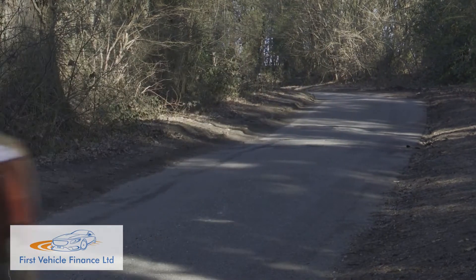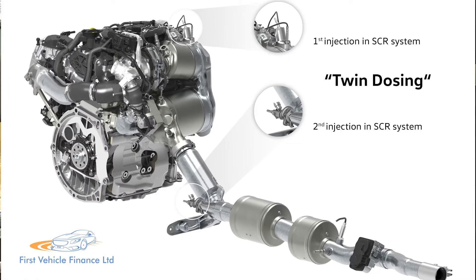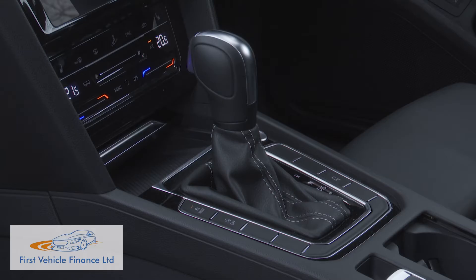Engine-wise, two key changes have been made to this revised model, with perhaps the most significant being the introduction of Volkswagen's latest Evo Series 2-litre TDI 150 PS diesel engine — a unit that, when paired with the DSG 7-speed automatic gearbox that most Arteon customers want, is capable of up to 58.9 mpg on the WLTP cycle and up to 128 grams per kilometre of WLTP-rated CO2 in this fastback model.